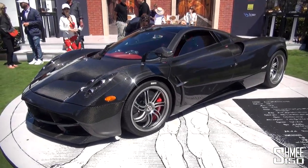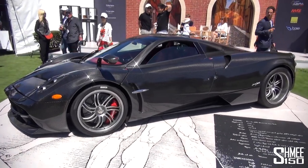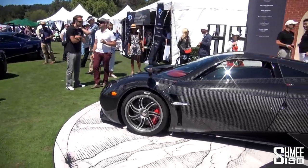Pagani have done a tour with owners out here, so the cars have done a little trip around California, up Big Sur and through some pretty cool roads. It's always cool to see one Huayra, but even more so when you've got a total of four.